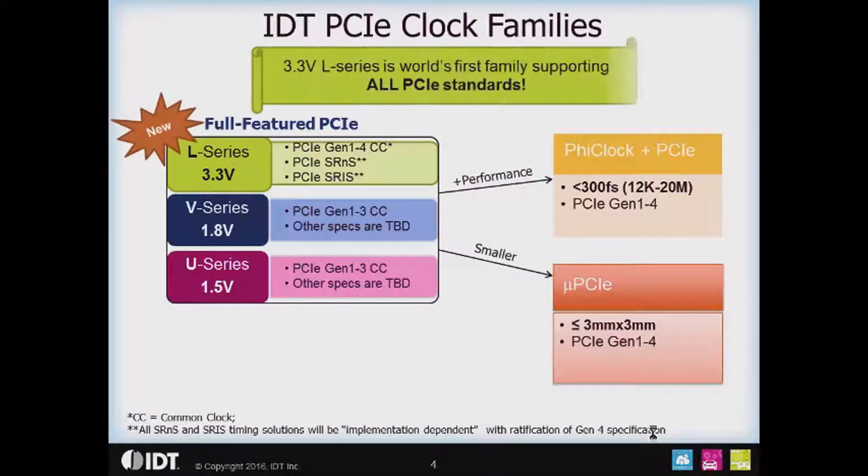In terms of IDT's PCIe clock families, there are three major families. The focus of this series is on the full-featured PCIe, shown on the left of your screen. We've just introduced the new L series parts to production — the 3.3 volt devices with the best performance, supporting PCIe Gen 1 through 4 and SRNS and SRIS. These follow the successful 1.8 volt V series and 1.5 volt U series parts, which have been in the market for a couple of years supporting Gen 1 through 3. The Gen 4 compliance of those older parts is still being evaluated and is TBD.